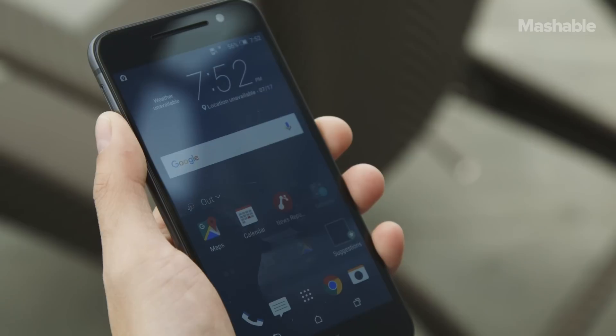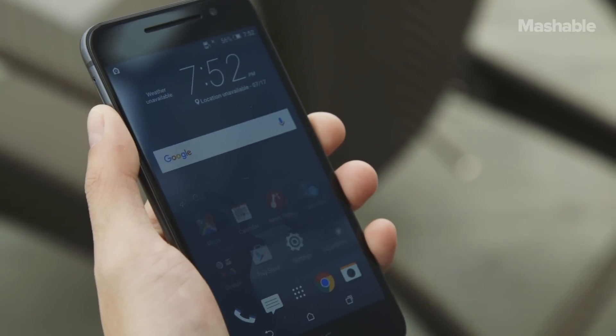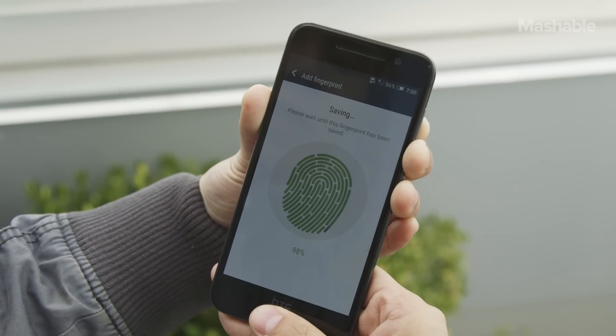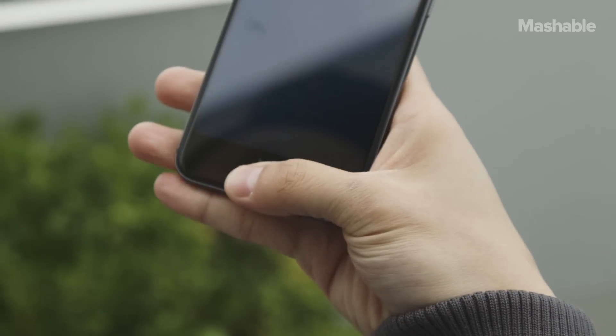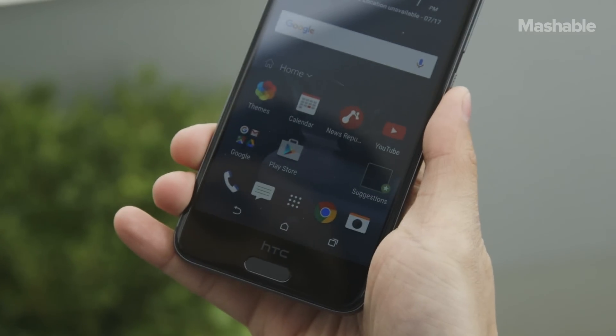HTC's Sense skin still sits on top of Android, but doesn't take away from the performance in any real way. The best part is the fingerprint sensor below the screen — it's not a pressable button, but it works very quickly. Better than the iPhone's Touch ID, because it doesn't need to be pressed.